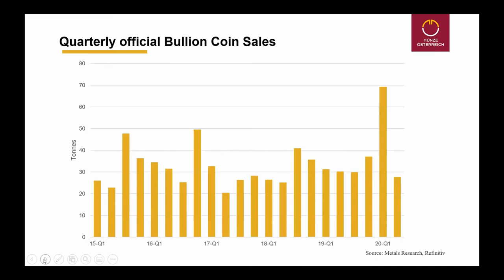Here you see the quarterly official bullion coin sales — not only of our coin, but worldwide. The first quarter of 2020 was the best quarter in bullion coins for many, many years, and of course this is directly related to the COVID crisis. We have seen the best months in our history in March this year. We were rushed by customers, and moreover the price was of no importance — people were so afraid of the COVID crisis that they started to invest directly in gold coins. The result was sales of 70 tons of gold coins in the first quarter of this year.